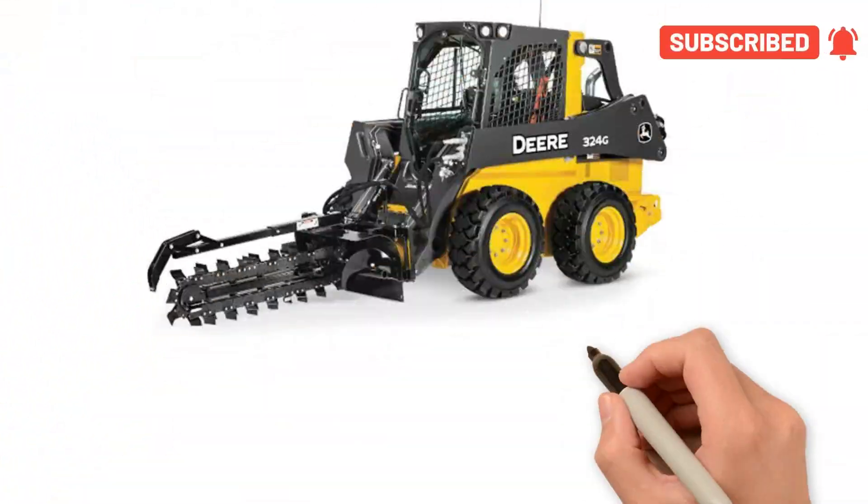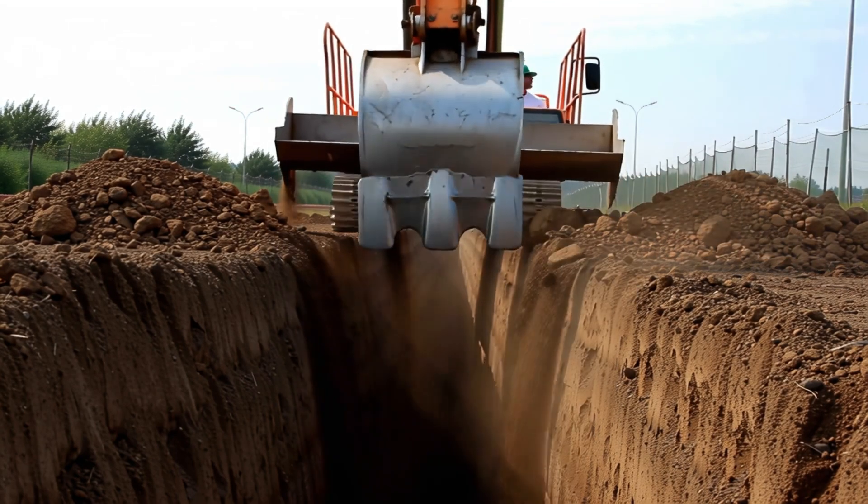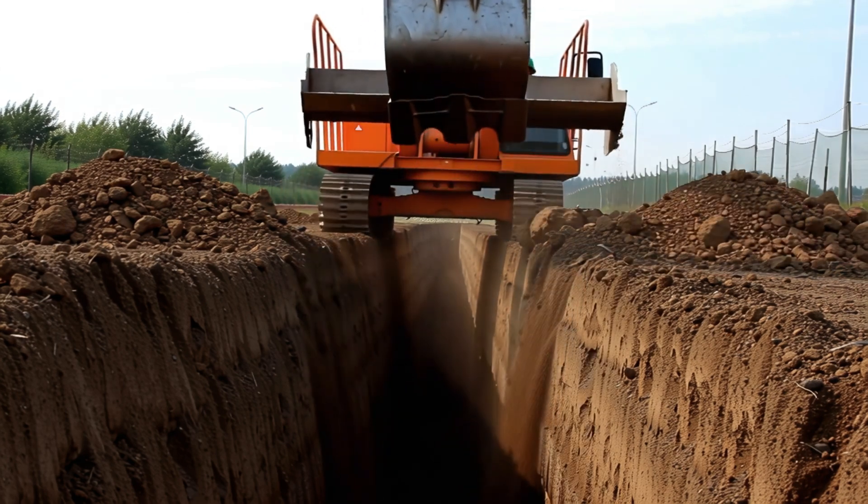Trench digger! Yay! Trench digger makes long, narrow holes in the ground for pipes or wires.